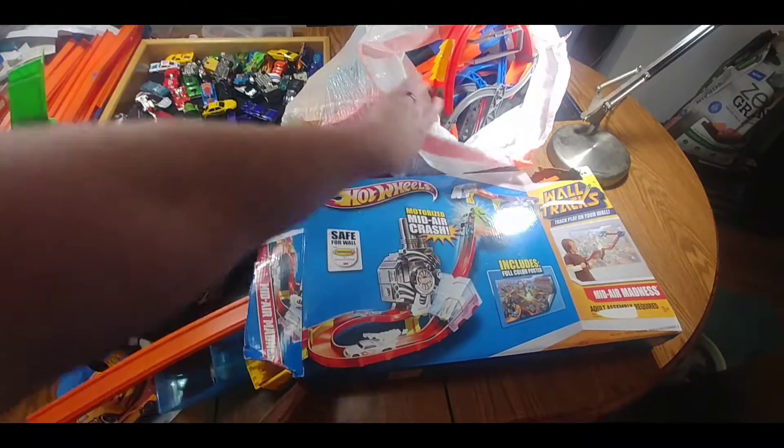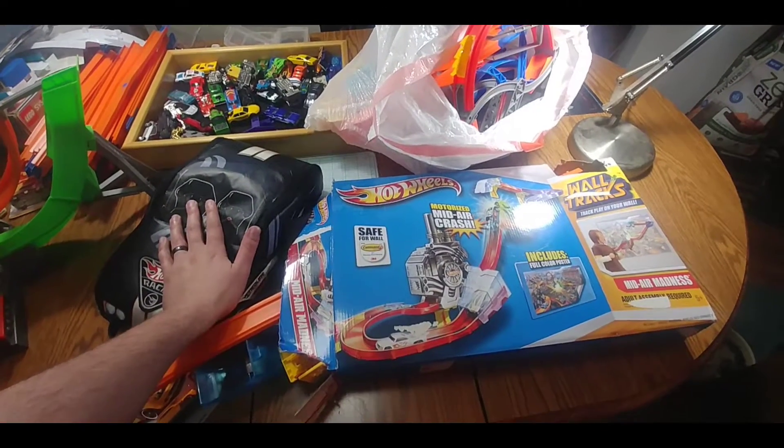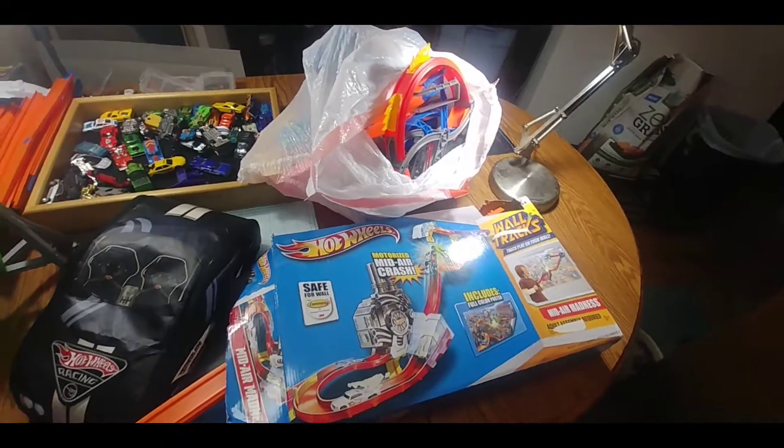I have this here, this bag of Trek, and then we got this bag here. So I'm going to open everything up here real quick, time-lapse style, and we'll see if everything's here and whatnot. So let's take a look.